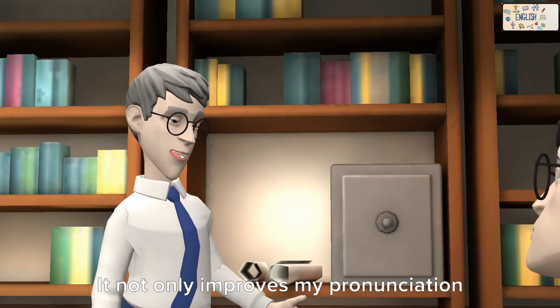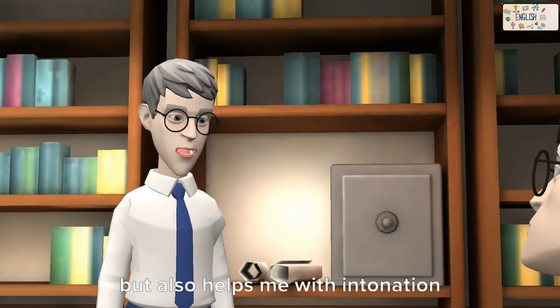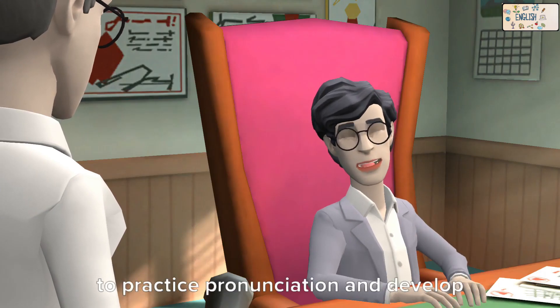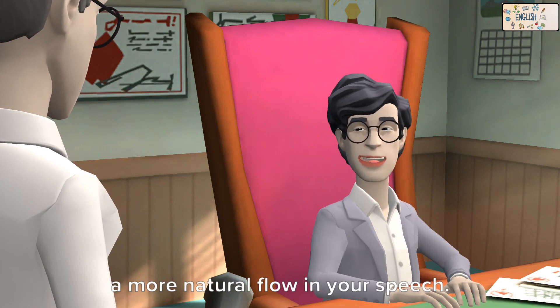Reading aloud not only improves my pronunciation, but also helps me with intonation and rhythm. Reading aloud is an excellent way to practice pronunciation and develop a more natural flow in your speech.